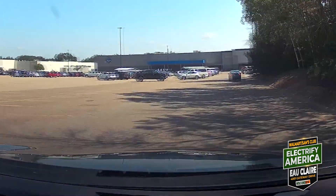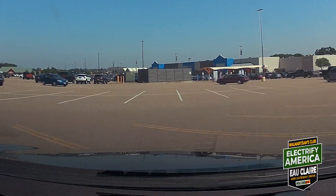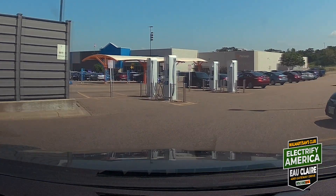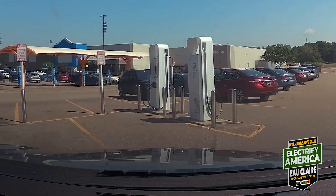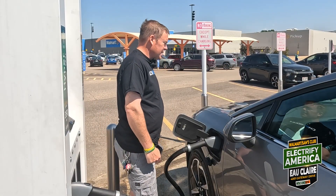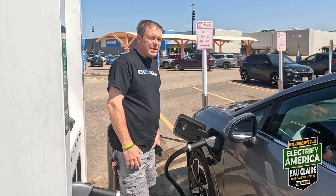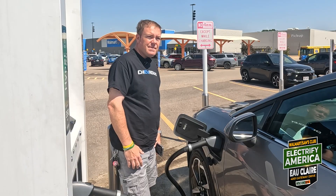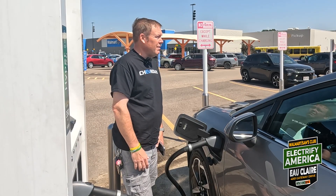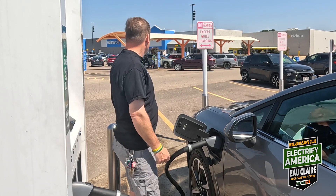The worst part about this location is that it's in the middle of a huge parking lot, so it's not necessarily easy to get to if there's a lot of traffic. That would be my one complaint — it's in the middle of everything. But that's how most chargers are; they're out kind of by themselves. This one is actually between Sam's Club and Walmart.